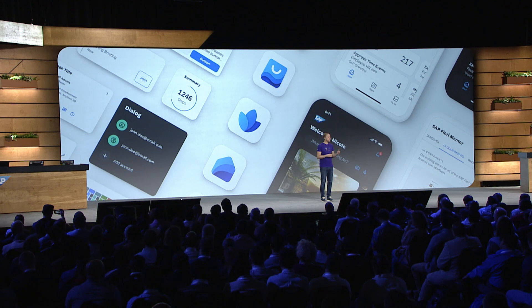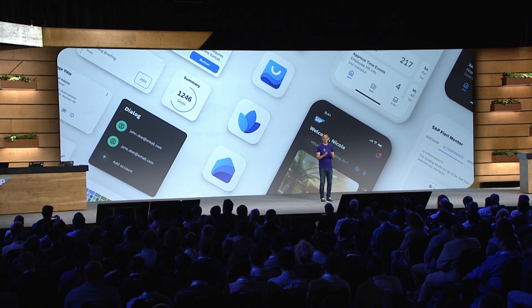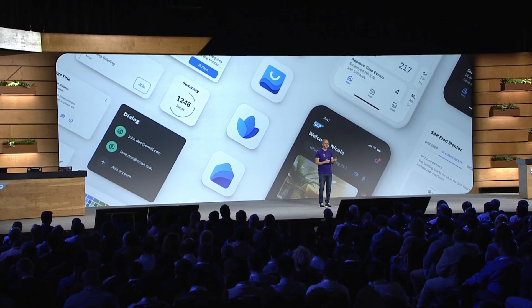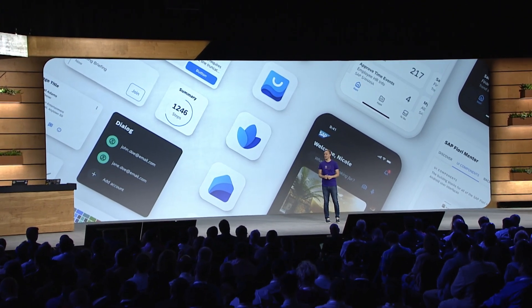This year we are introducing even more capabilities to the BTP SDK for iOS, including concurrency support for Swift, new APIs for Apple Watch and augmented reality, a whole new visual language, theming capabilities, and accessibility improvements.